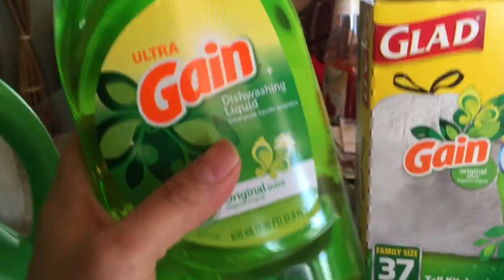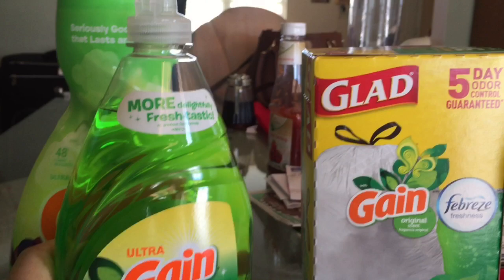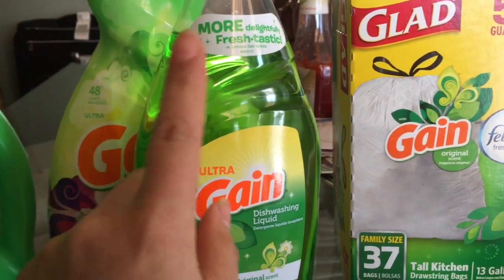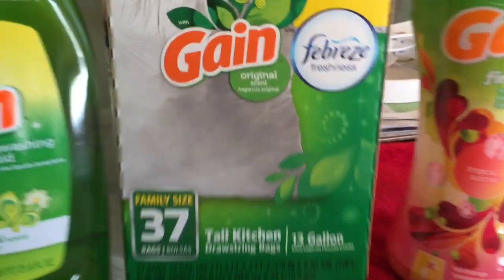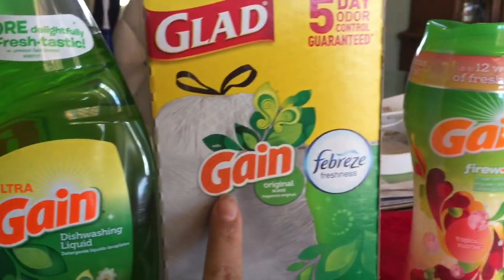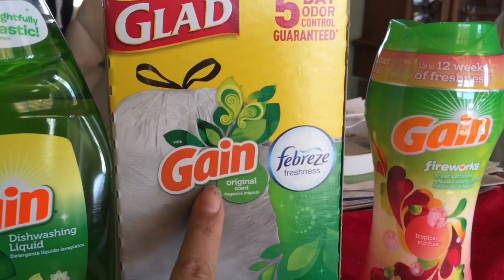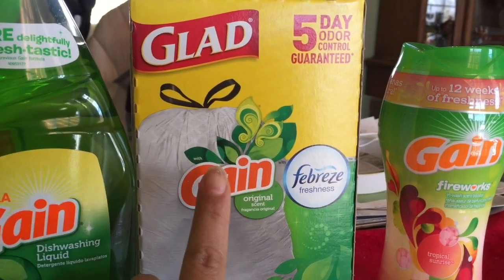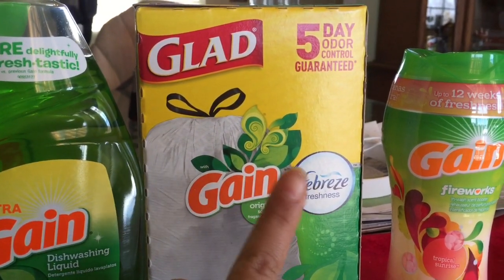También va a comprar el jabón detergente de Gain de 21.6 onzas — hay cupón digital de 25 centavos. Les estoy poniendo este tamaño porque hay reembolsos para él. También va a comprar las bolsas de basura de Gain, pero el que les muestro no es el tamaño correcto, nada más es un ejemplo. Va a comprar las que están en el pasillo del dólar — hay cajitas de basura de Gain a un dólar.